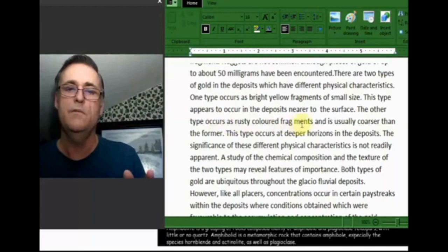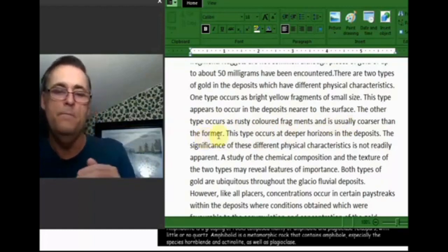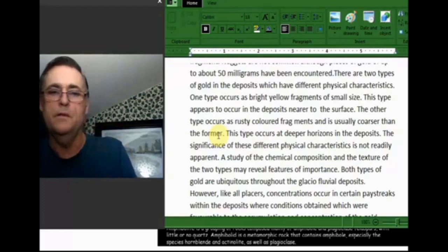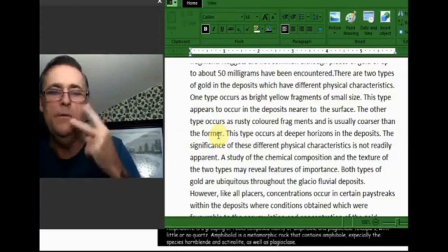The other type occurs as rusty colored fragments that are usually coarser than the former. So you've got a slightly heavier type of gold down on the bedrock with a more coppery color, and up above you've got this shiny stuff. That would indicate there are two types of gold. Where did they come from?